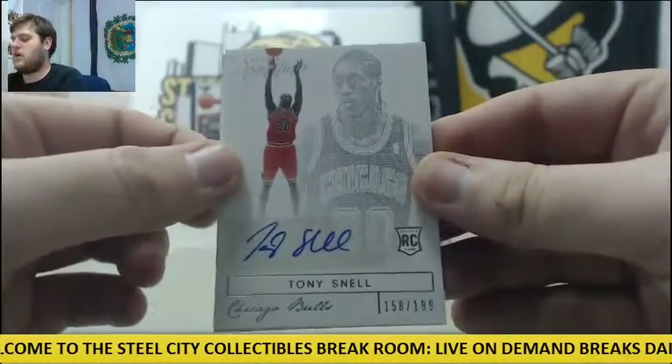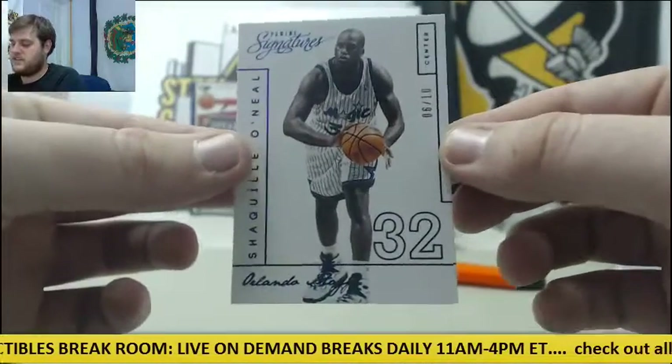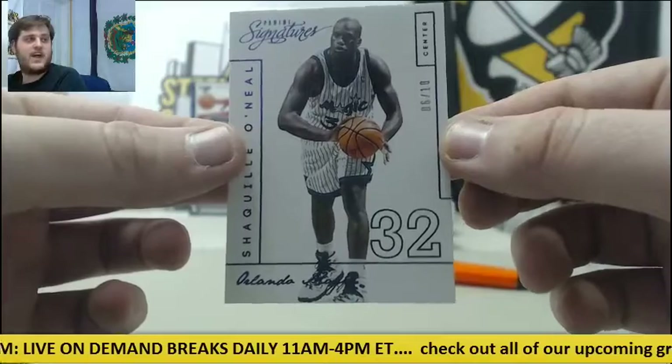For the Bulls, rookie card auto out of 199, Tony Snell. And for the Orlando Magic, six of ten, Shaq — six of ten Shaq for the Magic.